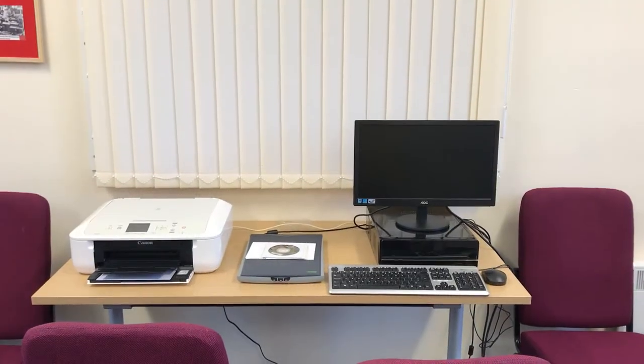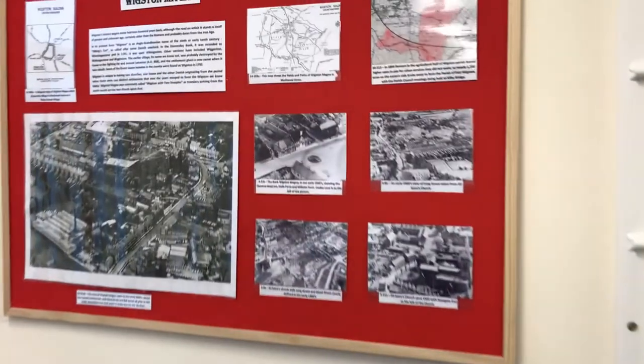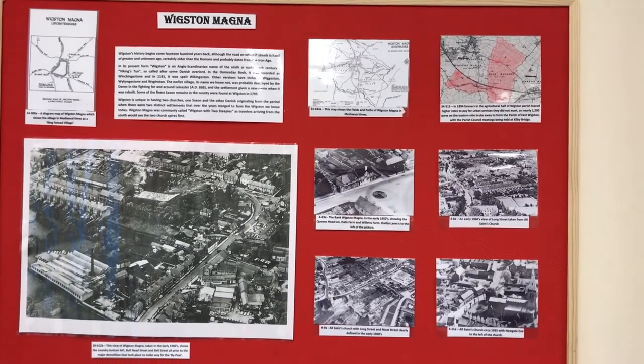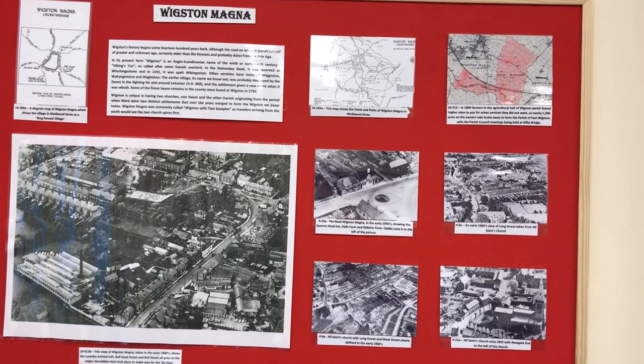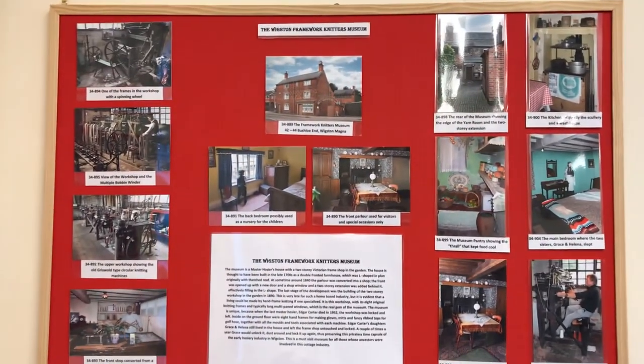Our fourth workstation provides access to the digital archives and scanning equipment. This display board provides information on Wigston Magna, with old maps and aerial photographs from the 1960s showing what the village looked like before the bypass. Our local Framework Knitter's Museum is remembered with photographs and the history of the Master Hosiers' Cottage and Workshop.